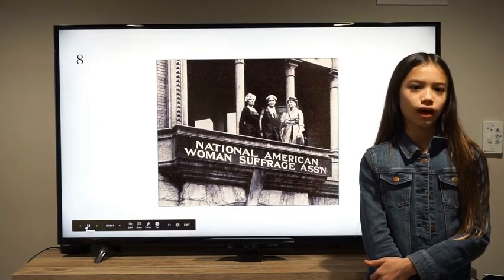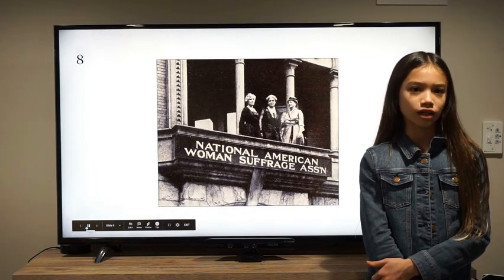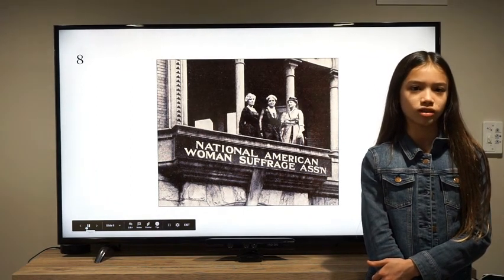After a hard-fought battle, women would achieve the right to vote on August 18, 1920. So next time there's an election, think about how hard many people worked to gain the right to vote for women.